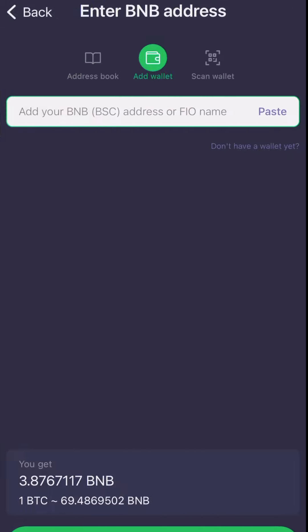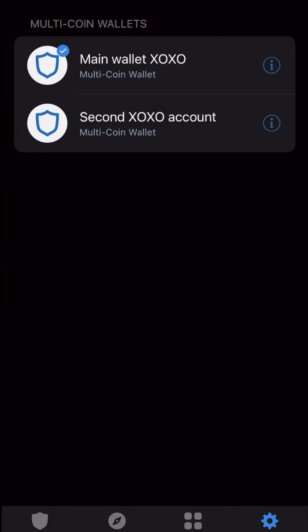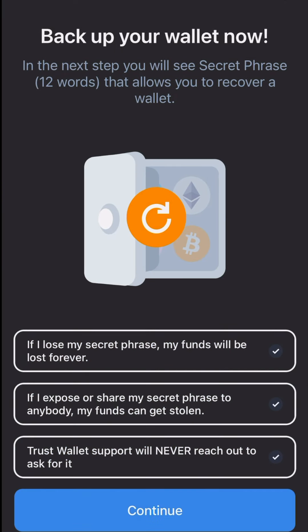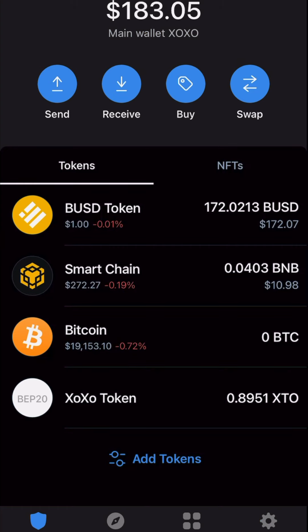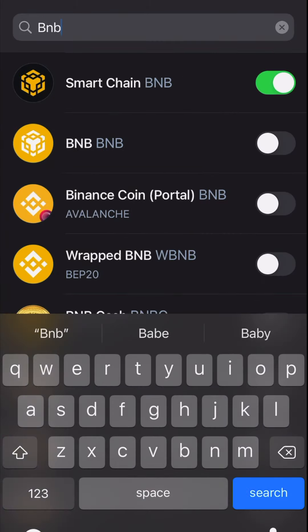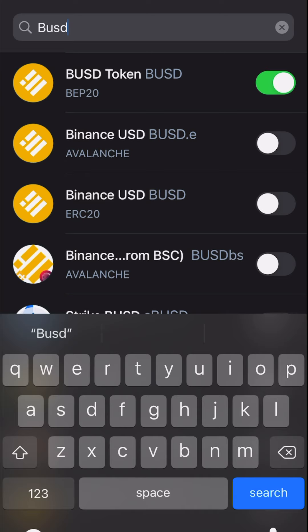Now it's asking for your BNB Smart Chain address. Go to your Trust Wallet and get that address. If you are new to the Trust app, it will ask you to create a wallet. Once you create a wallet, it will have you acknowledge that if you lose your wallet phrase, they cannot help you — you'll lose your money. Go ahead, press continue, copy and save your phrase somewhere, write it down. They'll make you repeat the phrase in order, then you log in. Once logged in, go to add tokens and add BNB Smart Chain. Also add BUSD BEP20. Add those two tokens.